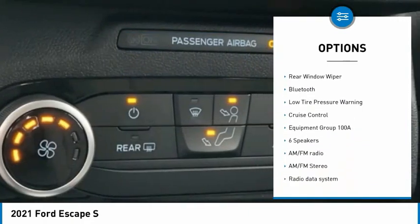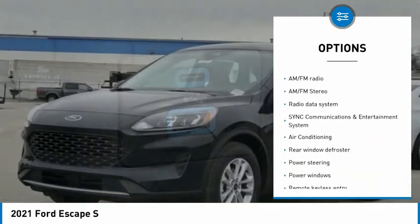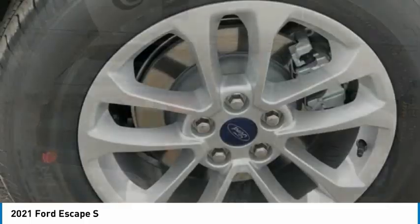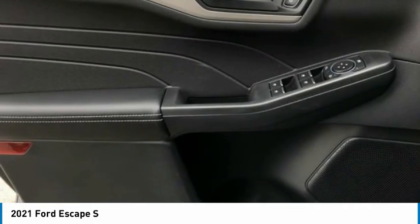Traction control, remote keyless entry, four-wheel disc brakes, rear window defroster, rear window wiper, Bluetooth, low tire pressure warning, cruise control. Searching for a dependable vehicle that looks great too? You found it, so stop in today.